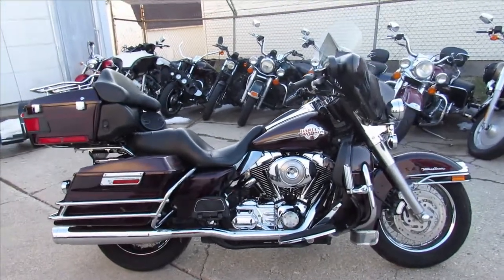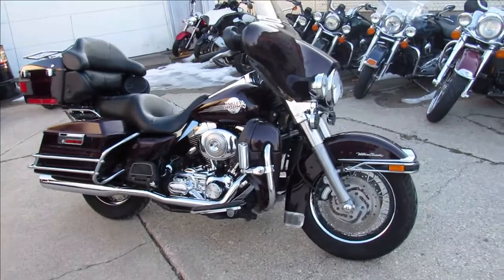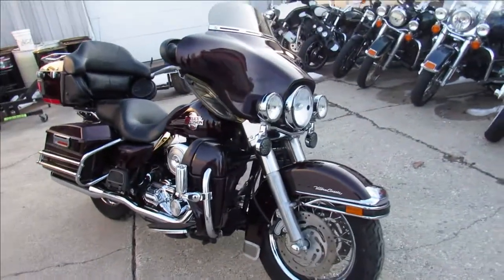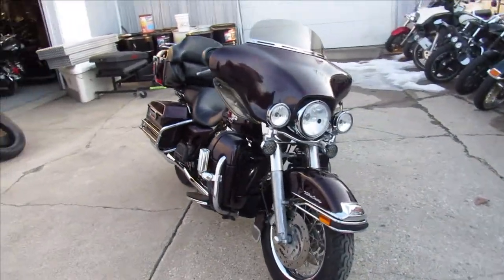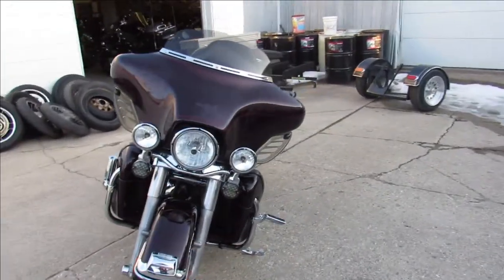Hey guys, ApprovalPowerSports.com here doing some videos on some Harleys we just got into the showroom. This one here, 2005 Harley Ultra Classic for sale — it's got tons of chrome guys, runs strong, needs nothing, just serviced at the dealership and ready to go.